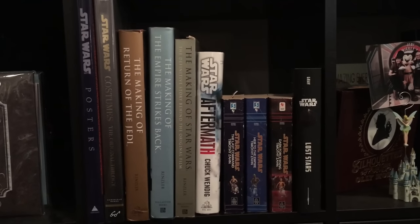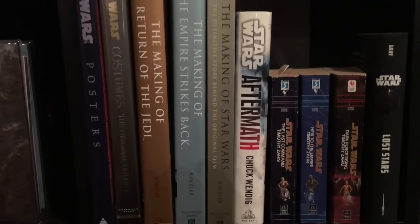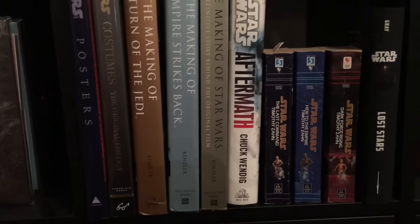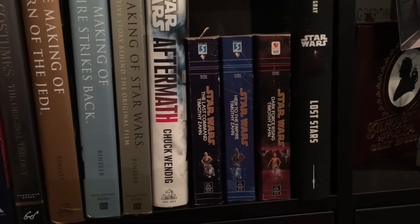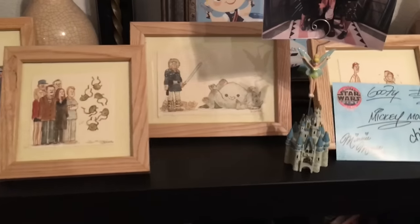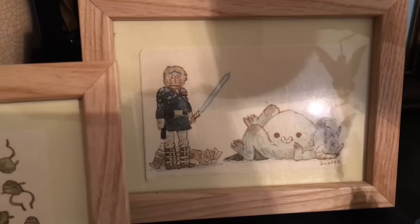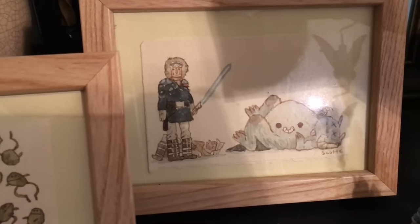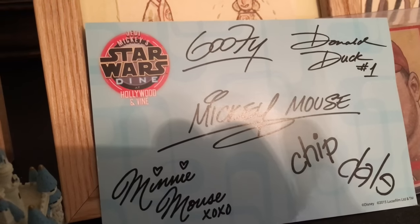The bookshelf is also an essential spot for Star Wars stuff, be it a poster book, costume book, J.W. Rensler's essential making-of books, new canon, or legends. On top of the bookshelf, we have one of my Scott C. originals, this one being from The Empire Strikes Back, as well as just us and Jedi Mickey, and some autographs from Star Wars Dining at Hollywood and Vine.